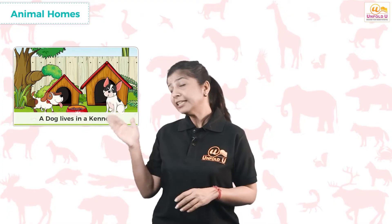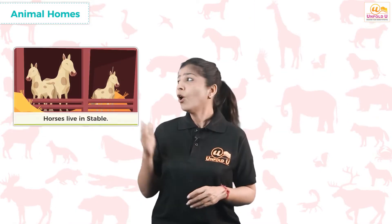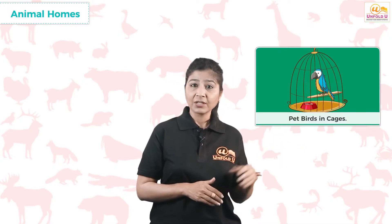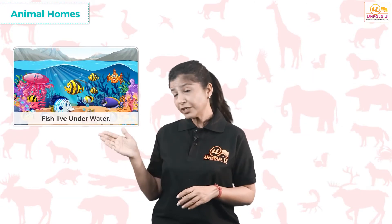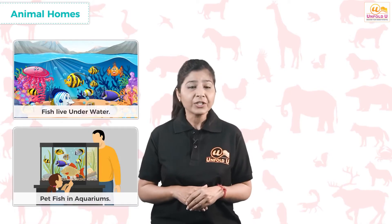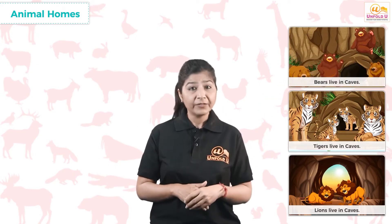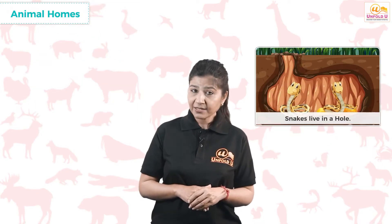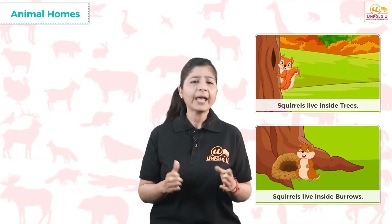A dog lives in a kennel. A cow lives under a shed. Horses live in stables. Pet birds are kept in cages, while free birds live in nests on trees or buildings. Fish live under water, and pet fish are kept in aquariums. Lions, tigers and bears live in caves. Rabbits live in burrows underground. Snakes live in a hole made in the ground. Squirrels live inside trees by making holes in the wooden trunk or at the base of the tree.